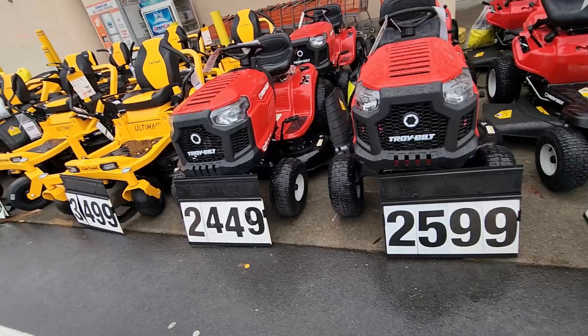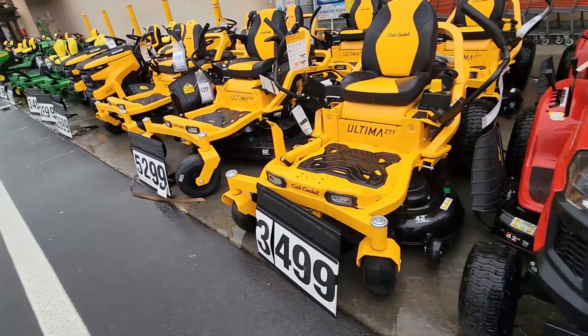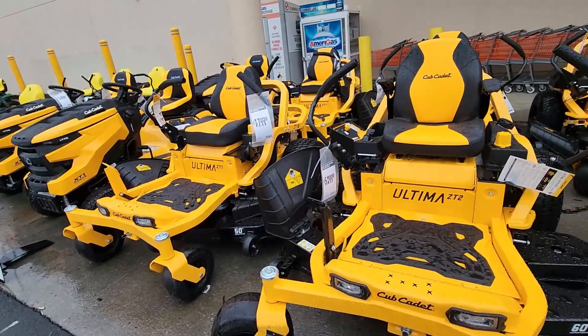I went to Lowe's so let's do a Home Depot mower tour real fast. We got Troy-Bilt, which is MTD, Cub Cadet, which is MTD — Stanley Black and Decker owns all of this.